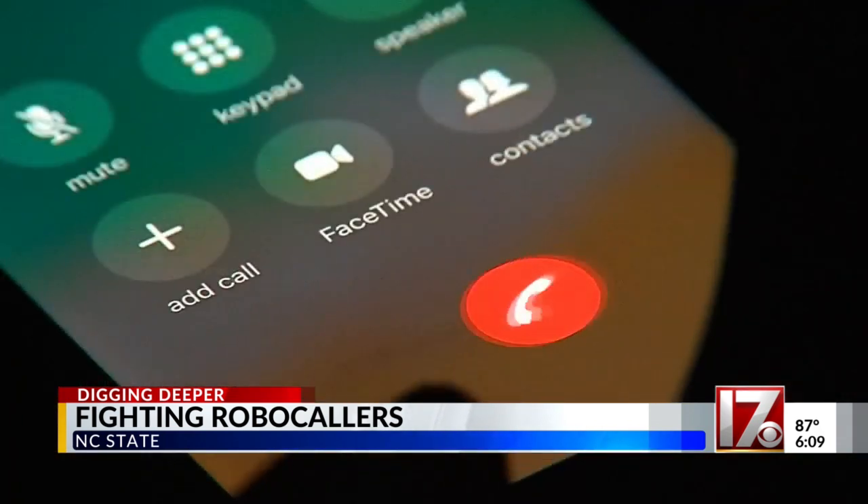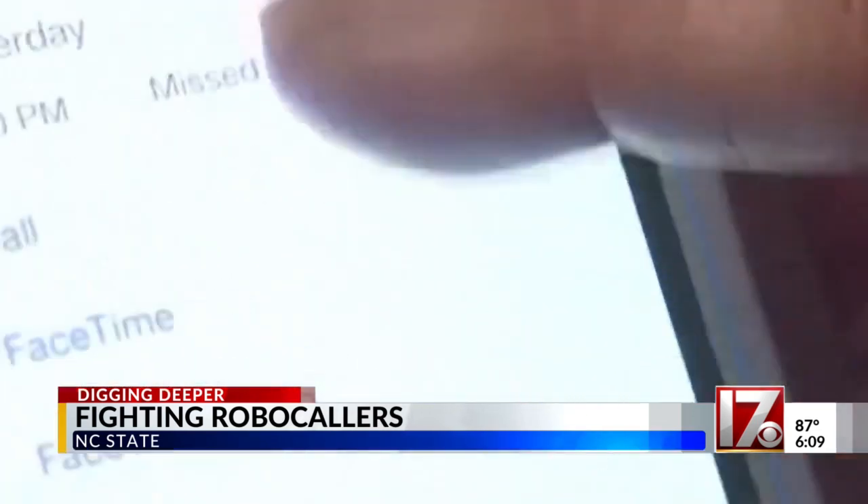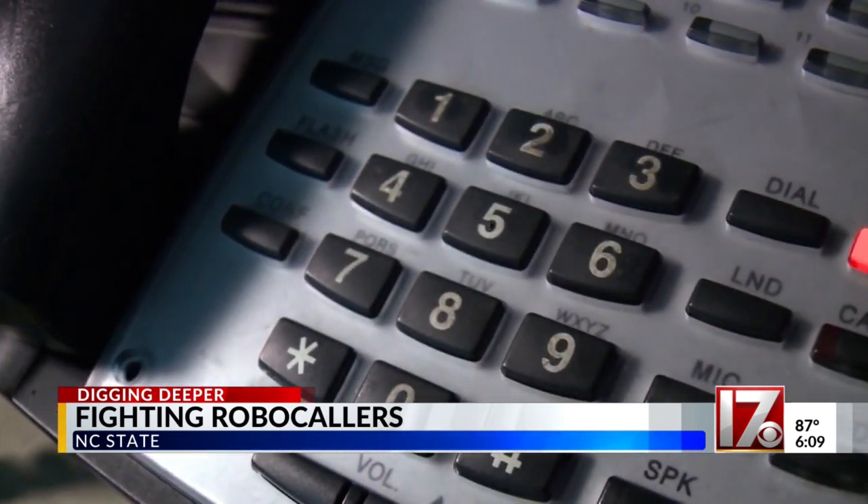For the last two years, they've monitored scores of robocalls coming into 66,000 phone lines, which they own. We have a machine answer these phone lines and record the first 60 seconds of audio that they hear. What our tool does is allow us to go from that raw audio recording to a deep and detailed analysis of what it is that the robocallers said.